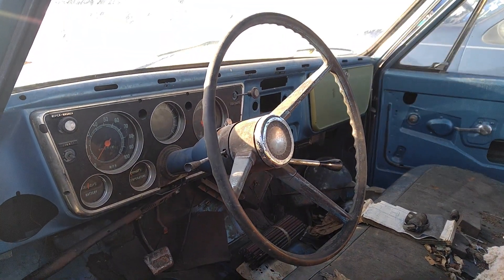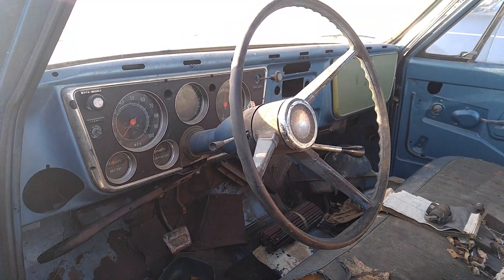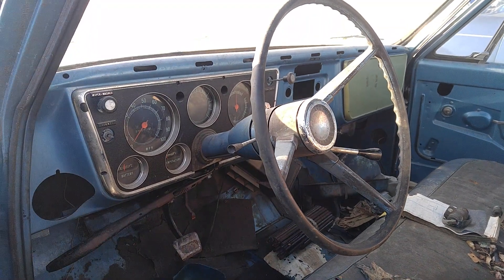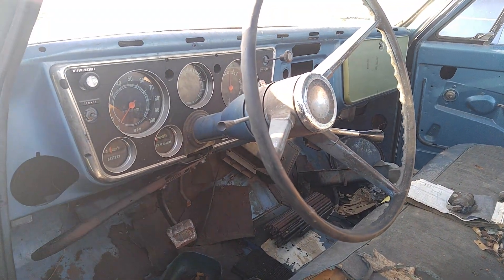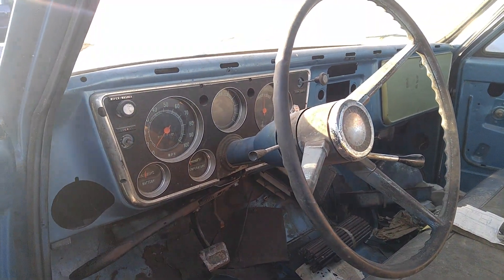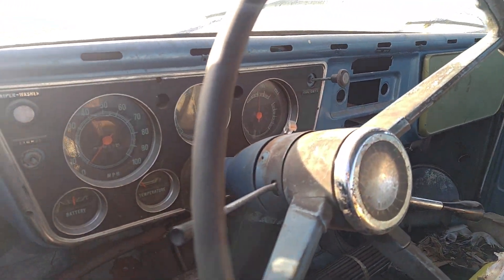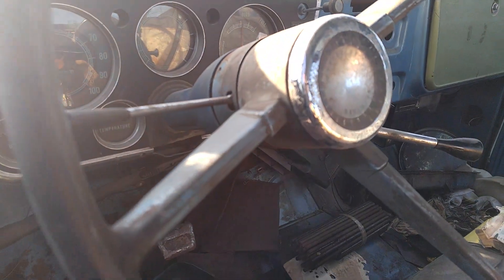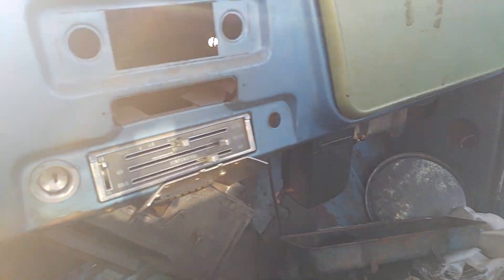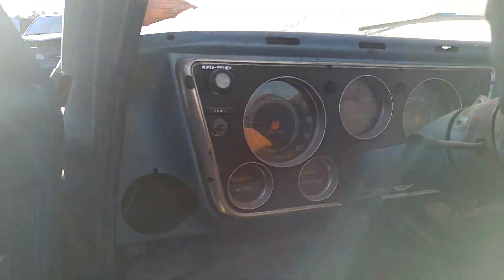Well, another old C10 hits the yard. We got a '67, I believe - I think it's a Custom. They got here a little late. They already took the front end off of it. I guess they might have took the radio vents too. It's an AC truck - factory AC truck.